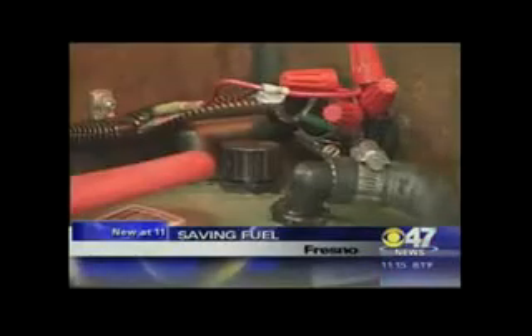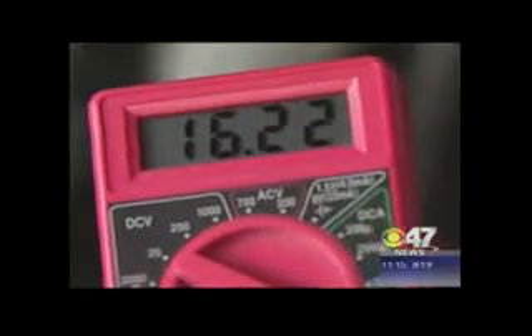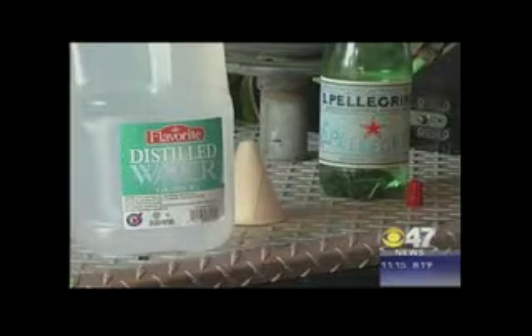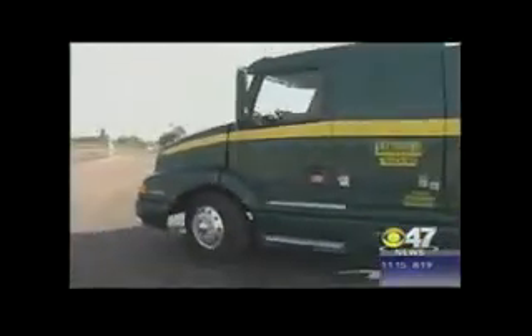It's a hydrogen generator, and it gets its charge from regular old mineral water. It's holding about 16 right now. The way it works is pretty simple — it creates hydrogen from water by separating it with electrolysis. In other words, it takes the H out of H2O. The hydrogen combines with diesel to completely burn every ounce of fuel in the system.